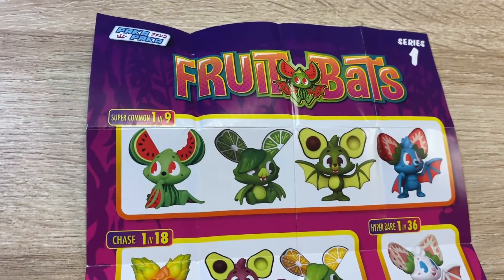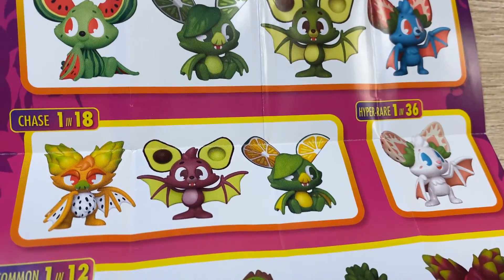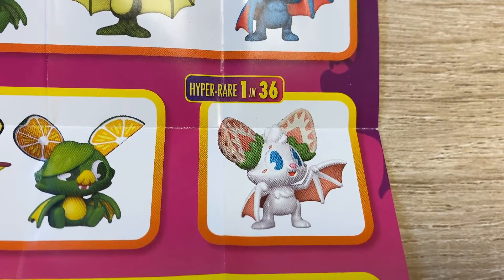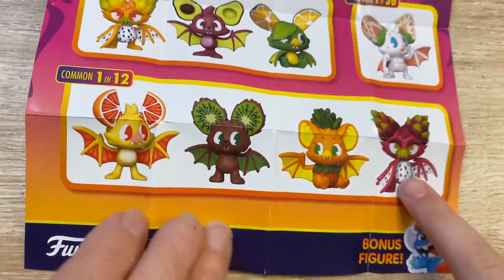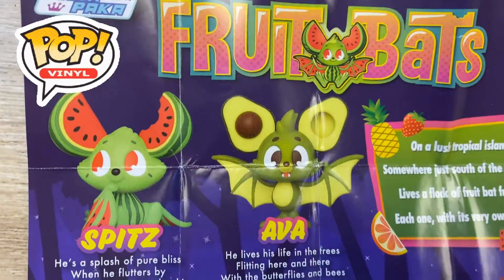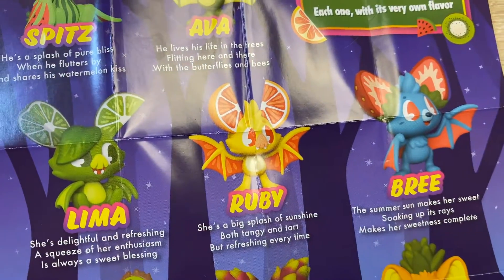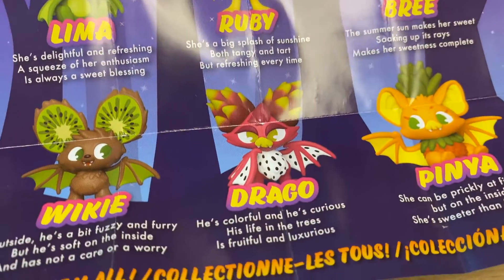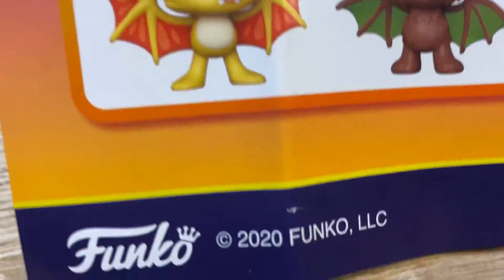Here is the little checklist thing — this is what you can get. Look at those, so cute. There's the hyper-rare one that Molly wanted — so cute. These are actually made by Funco, which are the guys that make the plastic display models. So cool. That's it — Paka Paka. Funco!